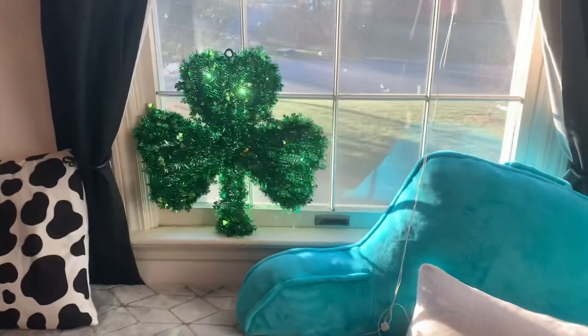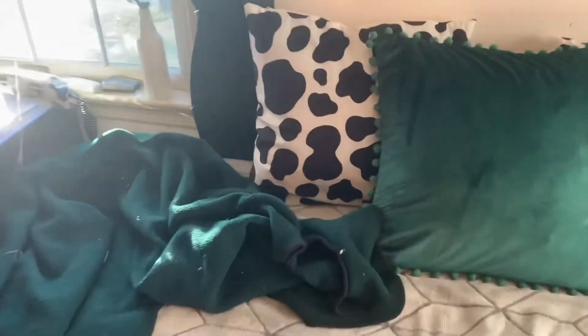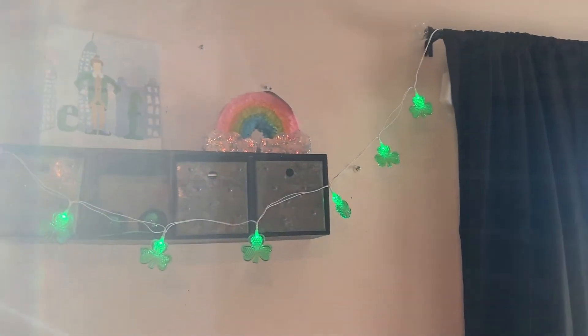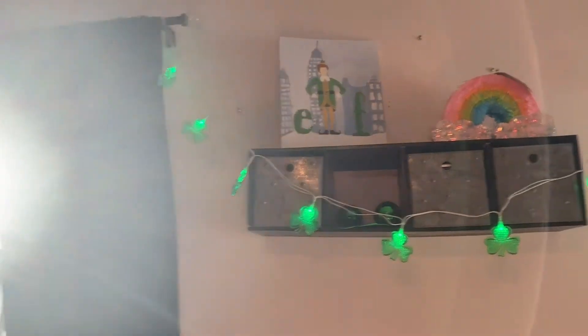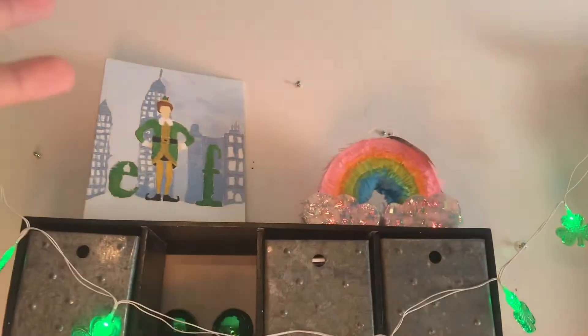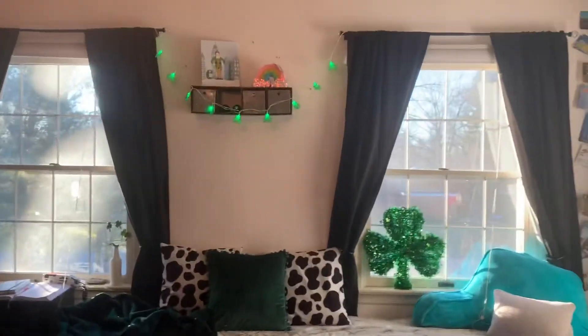Okay, this is the final reveal of my St. Patrick's Day window seat decorations! We have the pillowcase and the blanket — they almost match exactly. My favorite part: we have these four-leaf clovers that light up, and then we have these disco balls and this leaf decoration. I want it to stand up but the balls fall off if it's standing up, so it's kind of keeping the balls there. This is the final reveal and I love it!